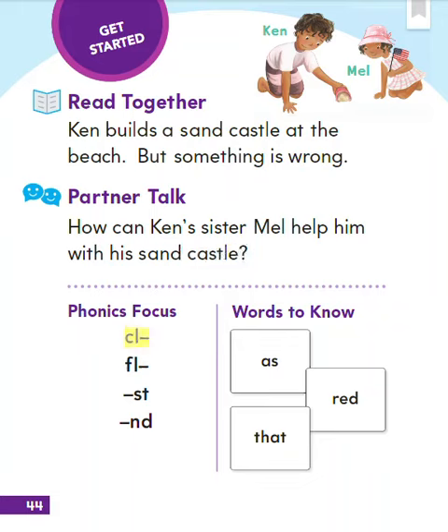Phonics focus: cl, fl, st, nd. Words to know: as, read, that.